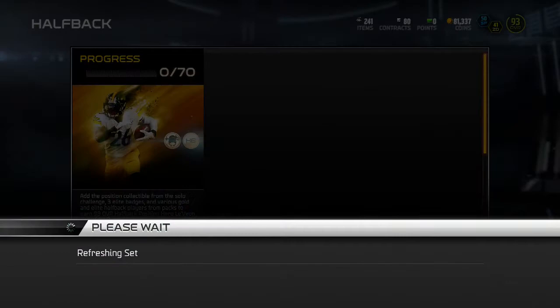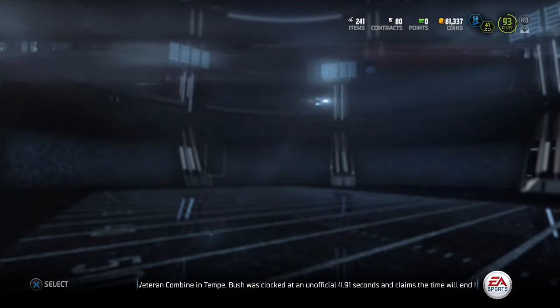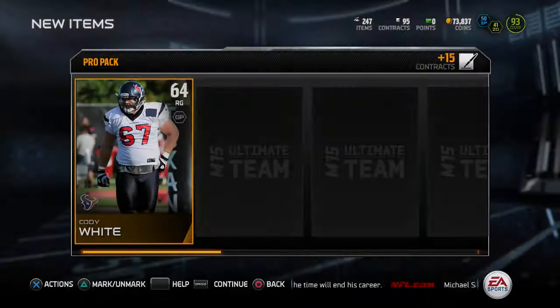I'm going to open up one pro pack for you guys and then call that the video. Hopefully pull like one of those Chris Ivory's. Subscribe if you're new, like and comment and give me some feedback down below on how I can improve my videos.